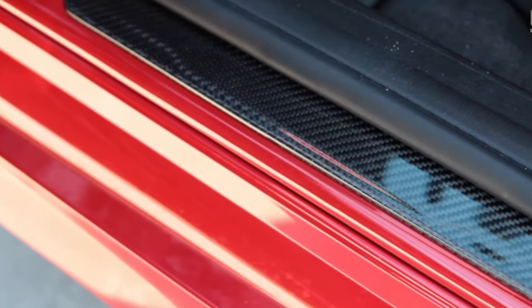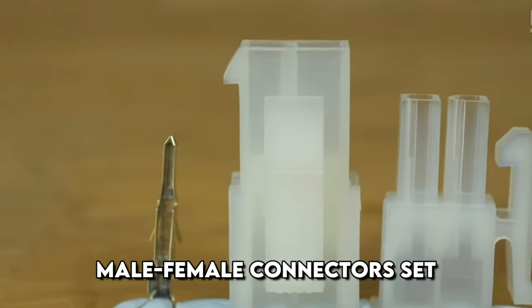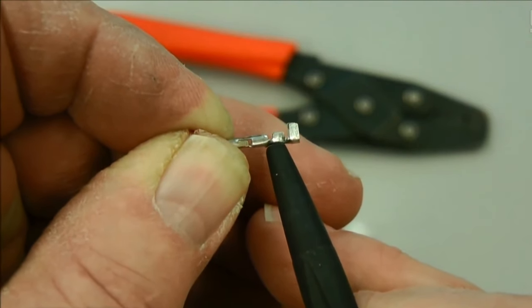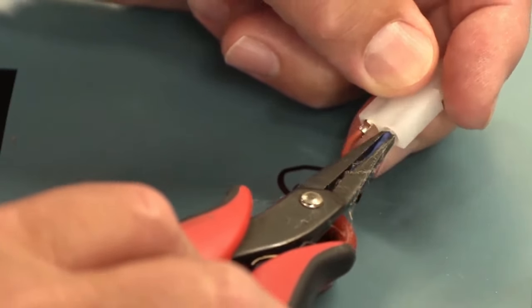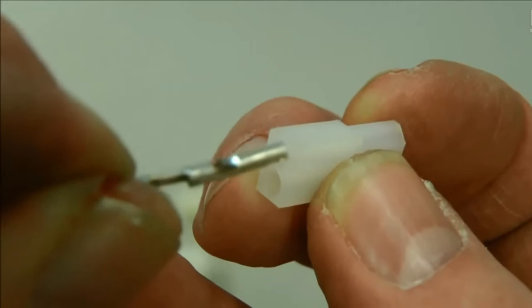Male-female connectors are widely used for repairing electrical wiring in cars, motorcycles, and boats. The offered set contains 25 sets of two 8-pin connectors for work with electrical networks. The products are available in white and black. If necessary, please specify the color when ordering.